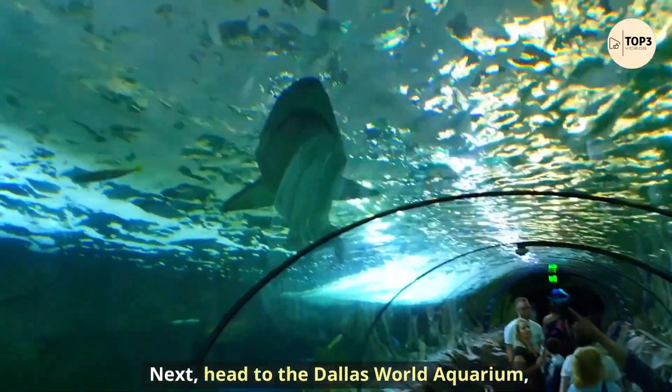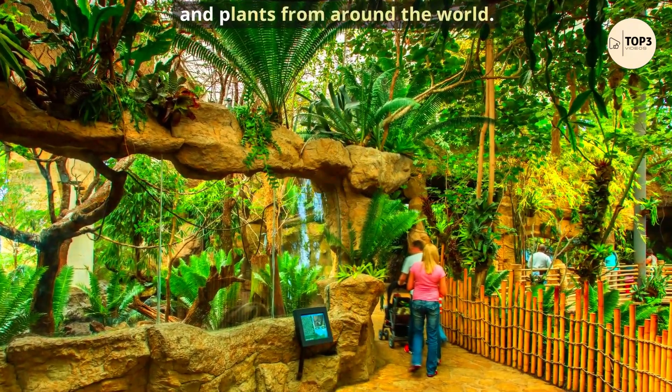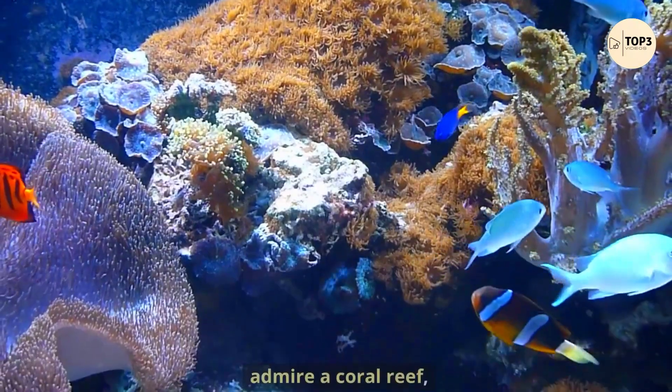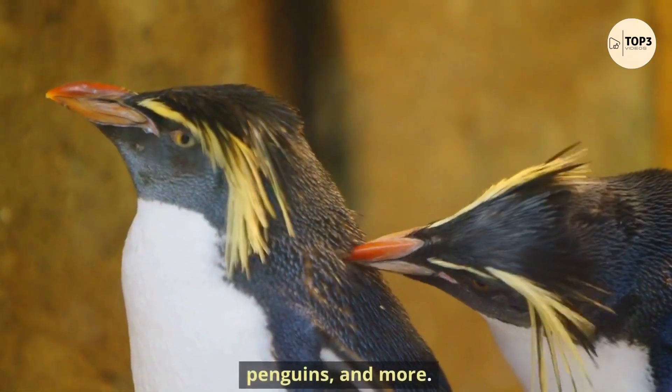Next, head to the Dallas World Aquarium, where you can see a variety of aquatic animals and plants from around the world. You can walk through a rainforest canopy, admire a coral reef, and encounter sharks, rays, penguins, and more.